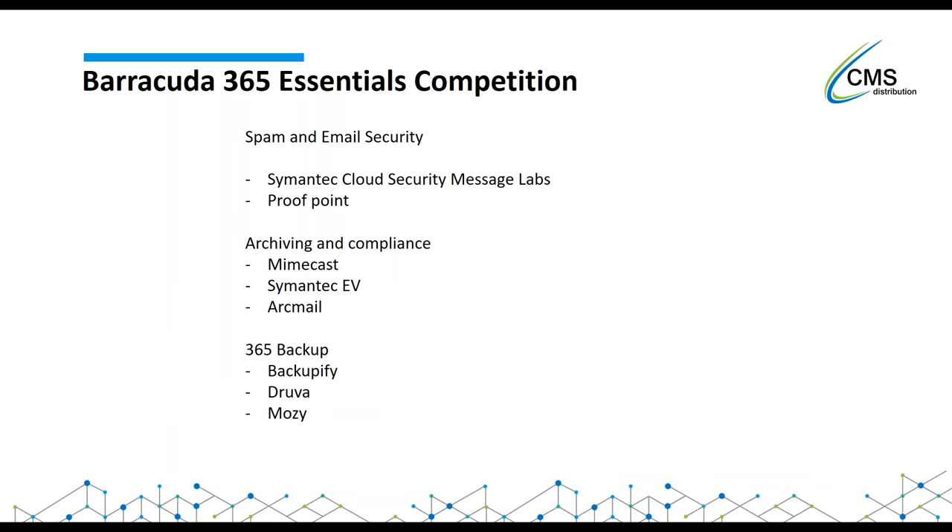Looking at the competition for the 365 Essentials package from Barracuda: for spam and email security we're looking at Mimecast, Symantec, and Proofpoint. For archiving and compliance, again Mimecast, Symantec, and ArcMail. For backup, there are quite a few products now - Druva, Mozy, Backupify. But Barracuda is the only solution that covers all three vectors: security, archiving, and backup. And as I'll show in the demo shortly, it's all manageable from one place, very easy to use, easy to deploy, and easy to set up.